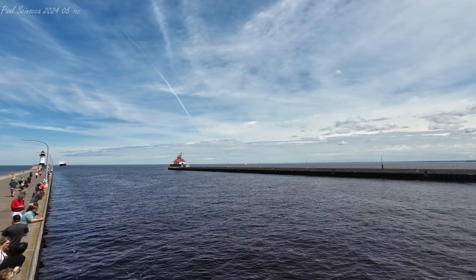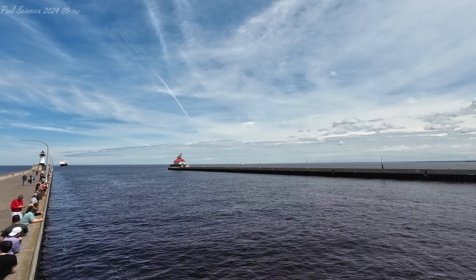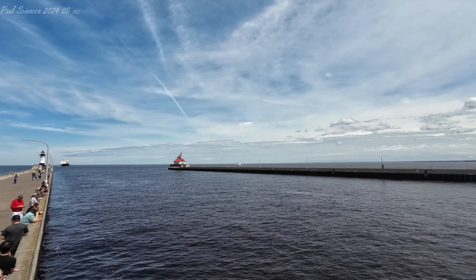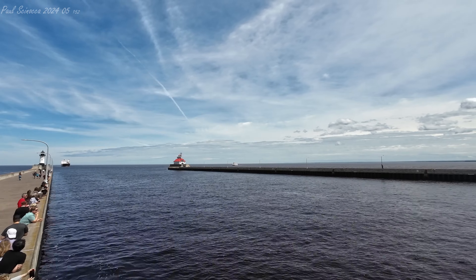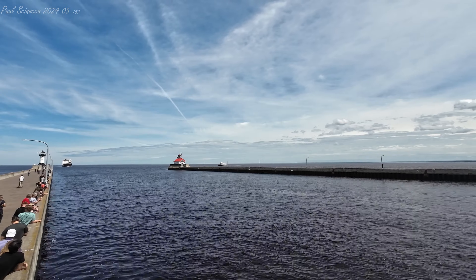Aerial, this is Bridge — Vista Star. Vista Star, Aerial Bridge, Channel 10 please. Ten on 10. Ten on 10. Aerial Bridge on 10, go ahead.